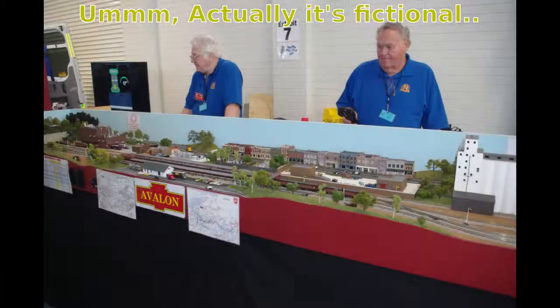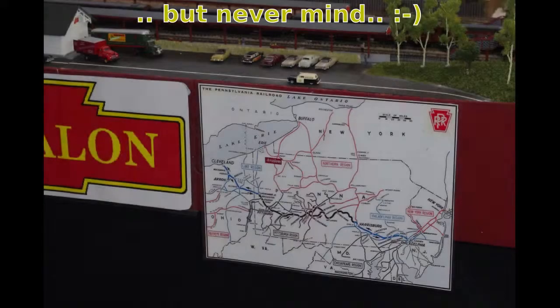What I took a photo of this for is that these guys have actually built something that actually exists. Here's the map of where it exists in North America. I always like it when people model an actual prototype somewhere.